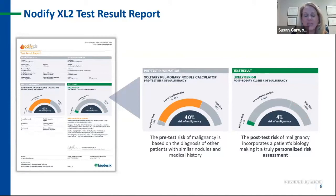The Notify XL2 test is structured in much the same way. In this example, the pretest probability risk is 40% — an uncomfortable area on how to proceed. Post-test, the risk of malignancy is 4%, likely benign, giving you that confident path forward to CT surveillance. Let's keep these two scenarios in mind as we dive deeper into what these tests represent and their makeup.